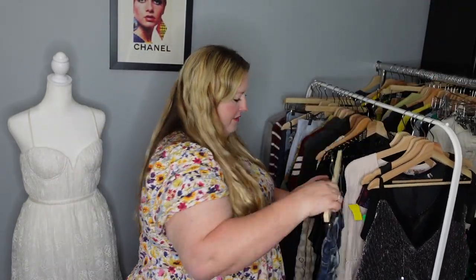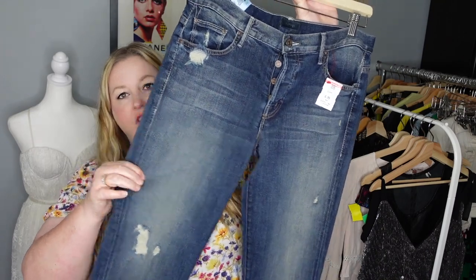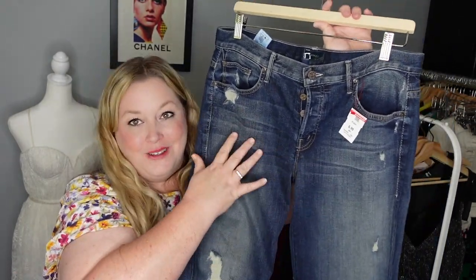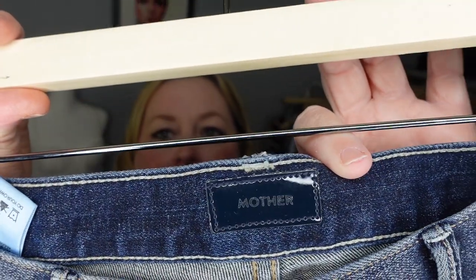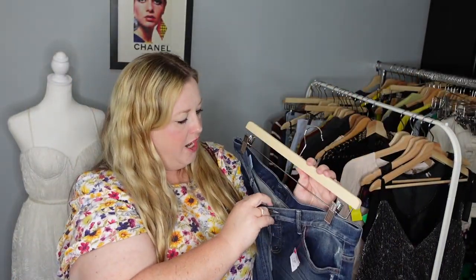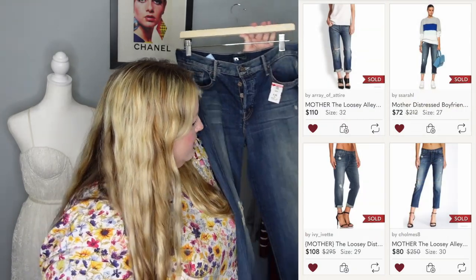I was so excited about these jeans. They're super soft with factory distressing, factory fading, and factory whiskering — all done on purpose. You can probably guess these are Mother jeans. It was a no-brainer to pick these up for seven dollars and change. They're a size 28, so a good size — very happy about those.